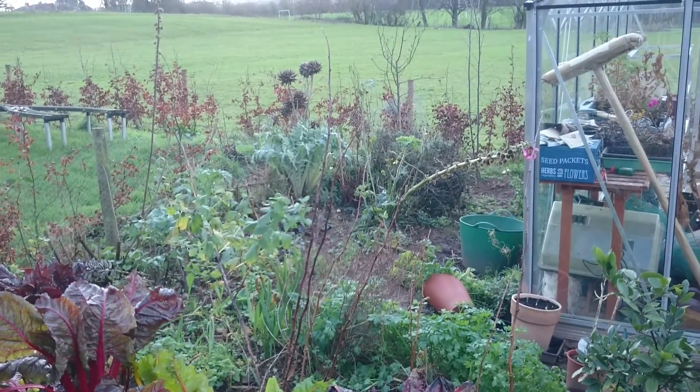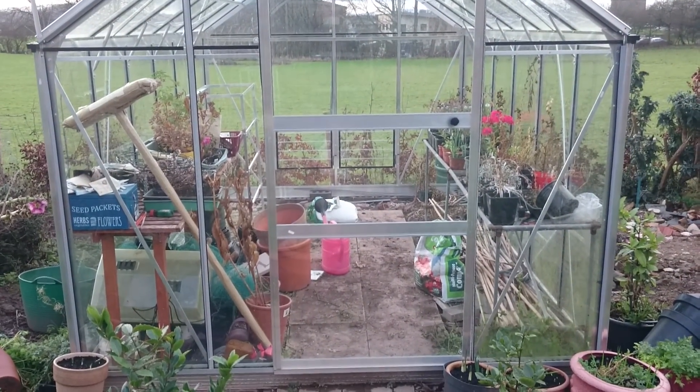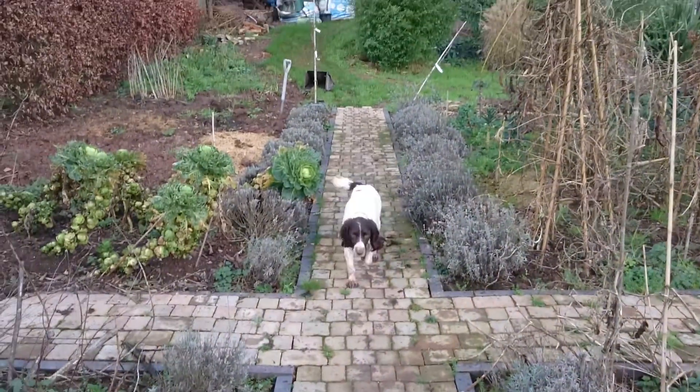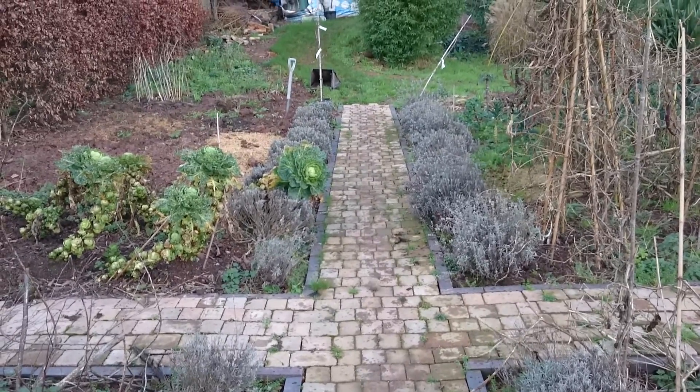Then we've got some Swiss chard, with raspberries beyond, and then beyond that is a flower border. Right at the end is the greenhouse, which at the moment has got a lovely geranium in flower. The garden doesn't look very spectacular at the moment, but if you think we've just had one of the wettest winters on record, it's hardly surprising.